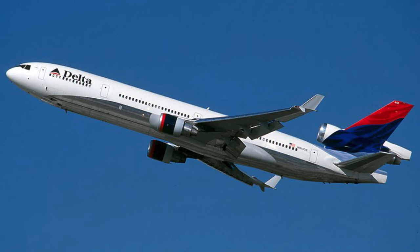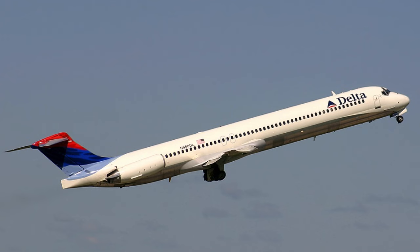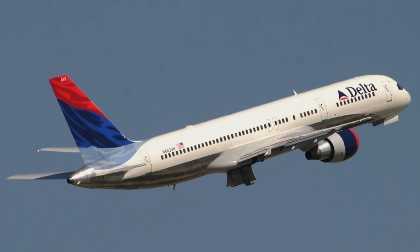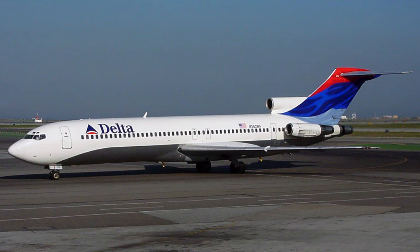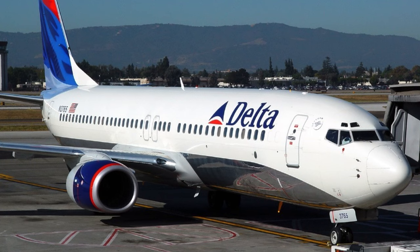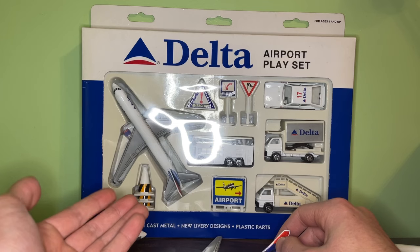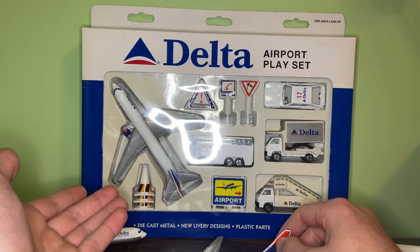The Delta interim livery lasted from 1997 to 2000. Now that I know that, I have a good timeline for when these models were produced, because the livery design only lasted with Delta from 2000 until 2007, when they introduced their current livery — the Onward and Upward livery that they've had since 2007.